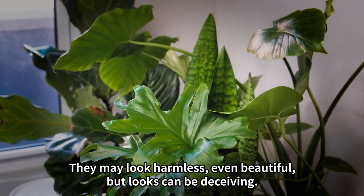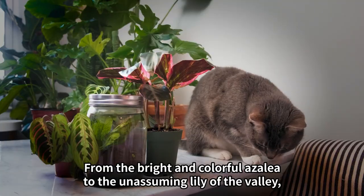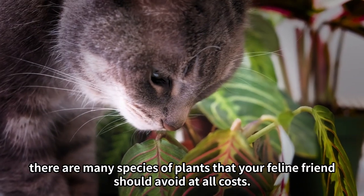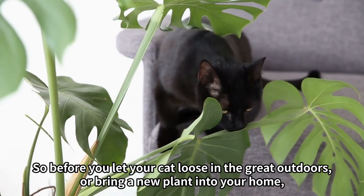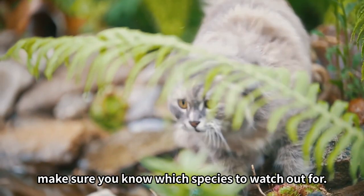They may look harmless, even beautiful, but looks can be deceiving. In fact, some plants can be deadly to cats. From the bright and colorful azalea to the unassuming lily of the valley, there are many species of plants that your feline friend should avoid at all costs. So before you let your cat loose in the great outdoors or bring a new plant into your home, make sure you know which species to watch out for.